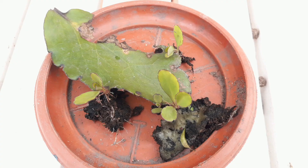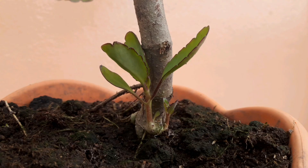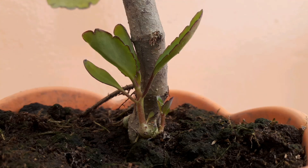Propagation of this plant is also very easy. It can be propagated through its leaves. Small plants grow at the edge of their leaves. All you have to do is replant it when it is fully mature.